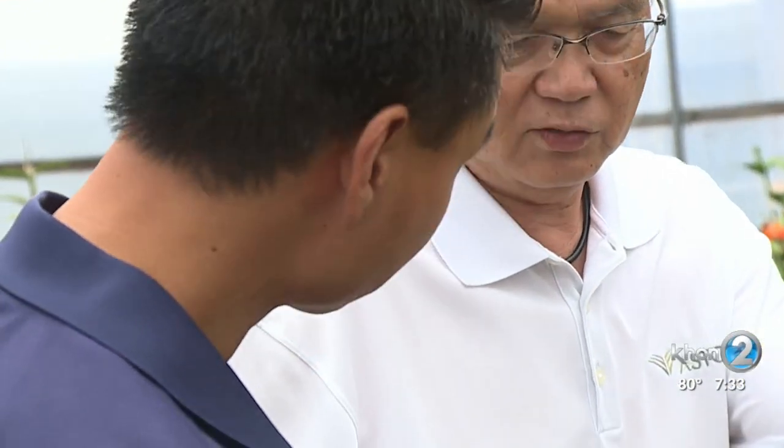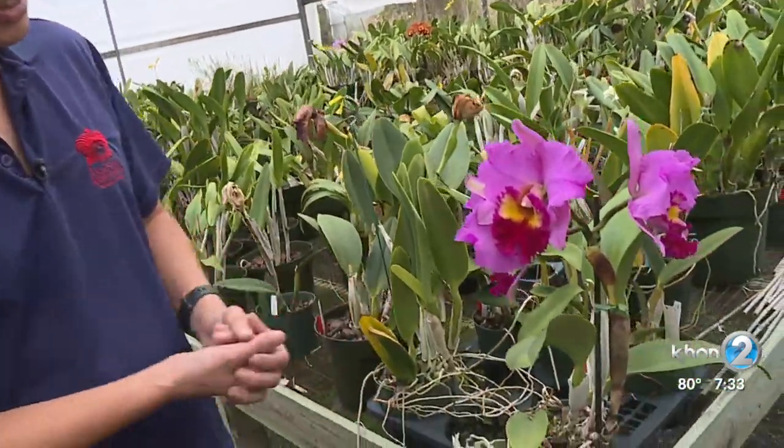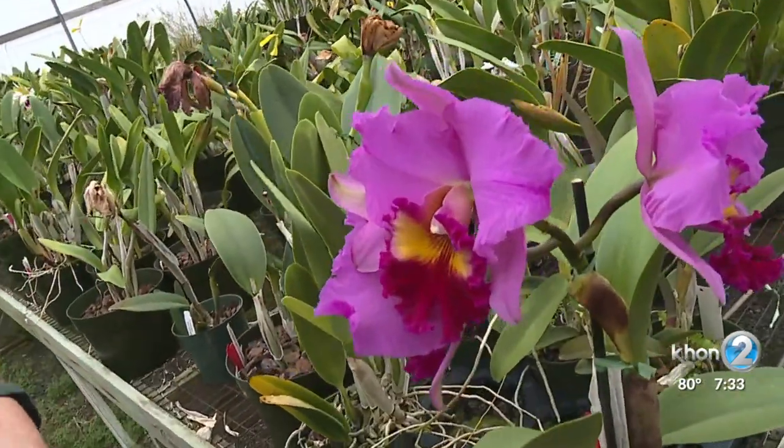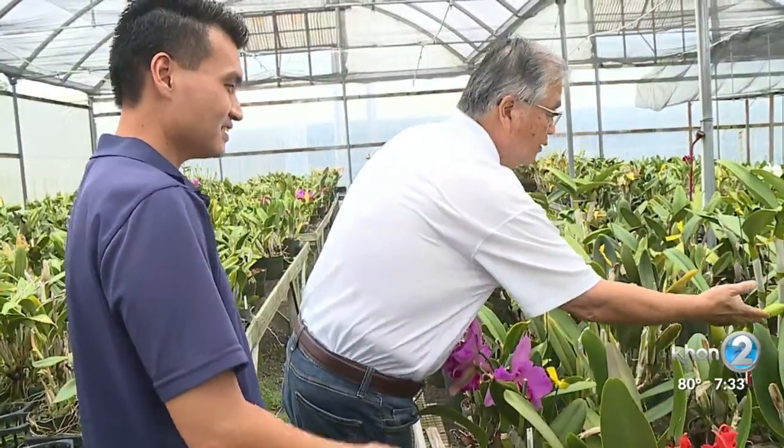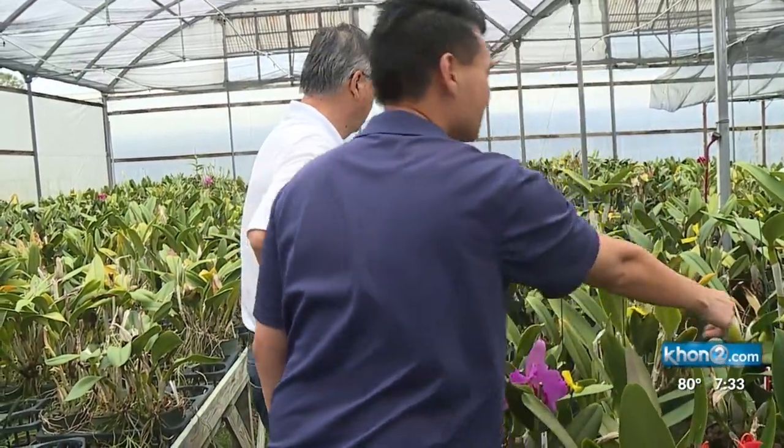Green thumbs run in the Akasuka family bloodline. This particular orchid is called RLC Radiant Beauty. This particular orchid is one my father created. Takeshi Akasuka's dad has been creating his own breed of orchids for almost 50 years.